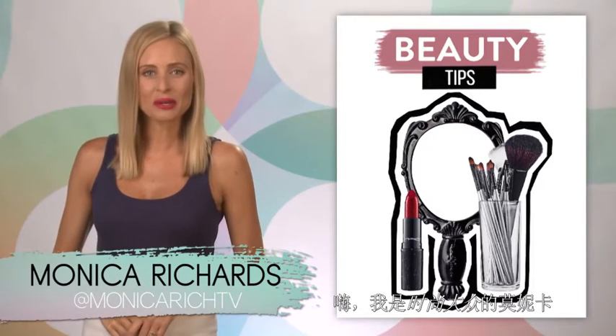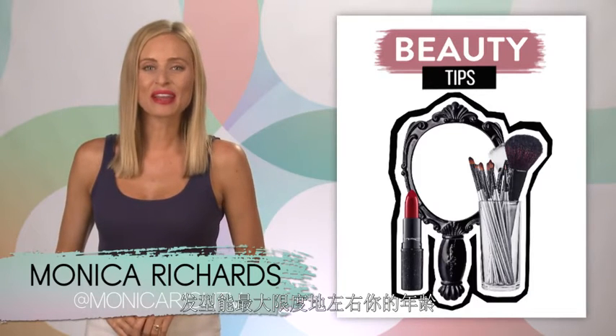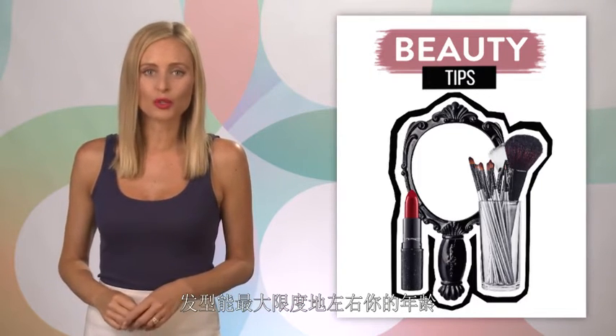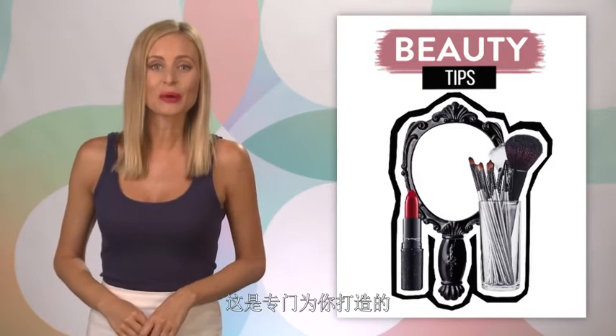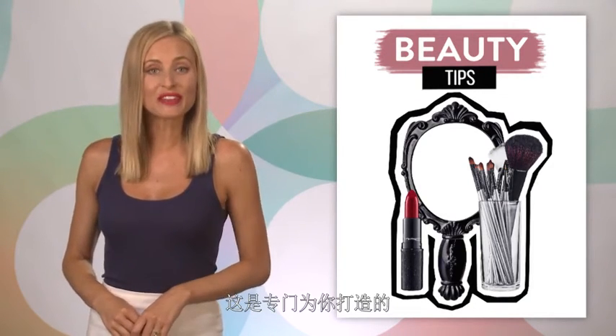Hey, I'm Monica Richards from Modemab. Your hairstyle could make the biggest difference in how old or young you look, and a lot of that has to do with your hair part. So here are the best parts specifically for you.